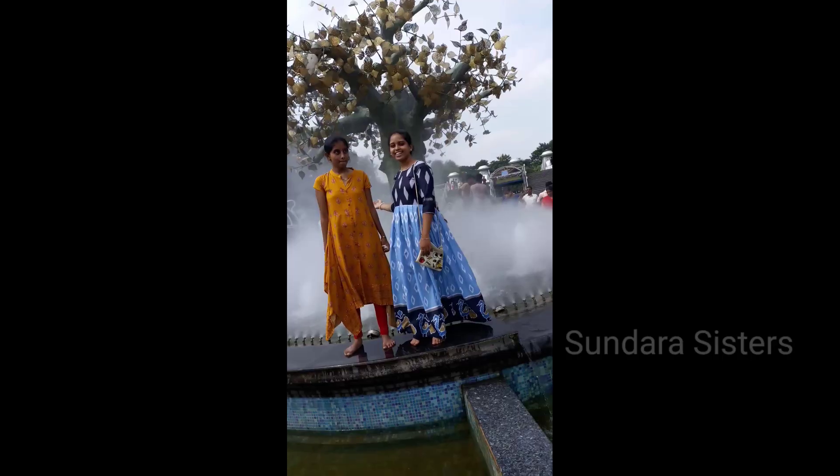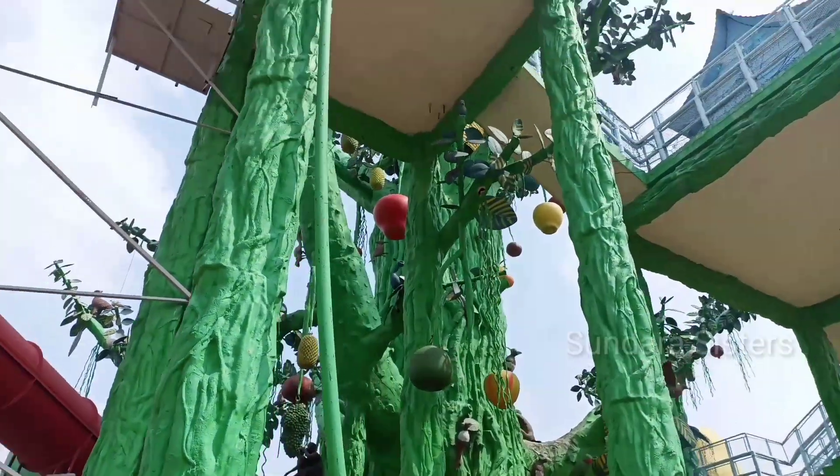Hi Andy, welcome back to our channel Sundra Sisters. Today we are going to go to NTR Gardens.